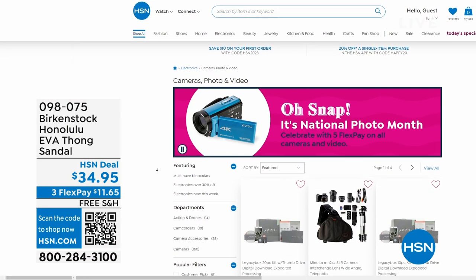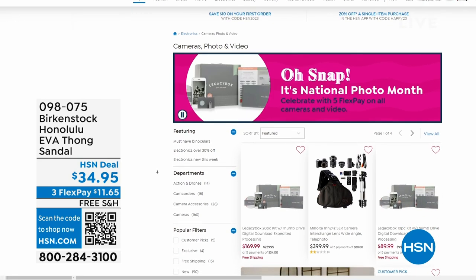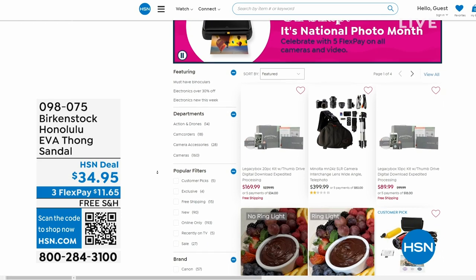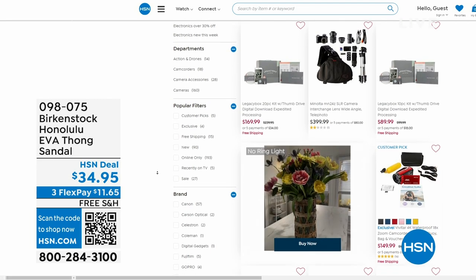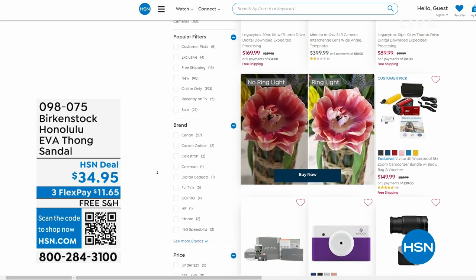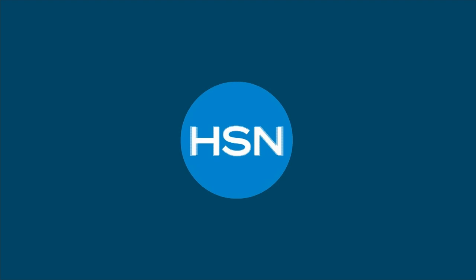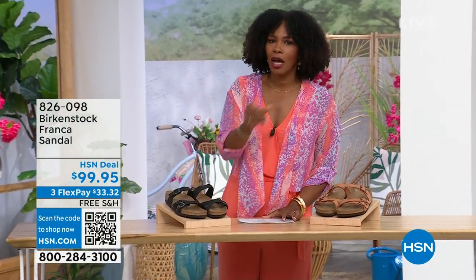Also if you're shopping on hsn.com — after you pick up your Birkenstock, shop around. It is national photo month and we've got five flex pay on cameras. Cameras are back — can you believe it, like a real camera! If you've got some occasions coming up and you want to get a great shot or great video, we've got great cameras and video cameras on hsn.com.